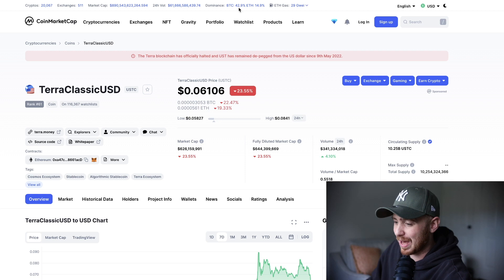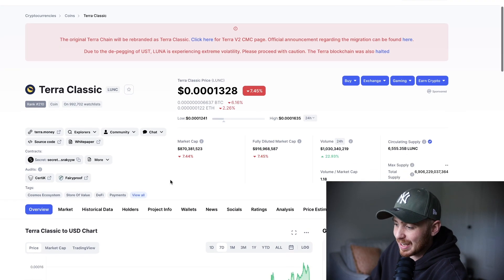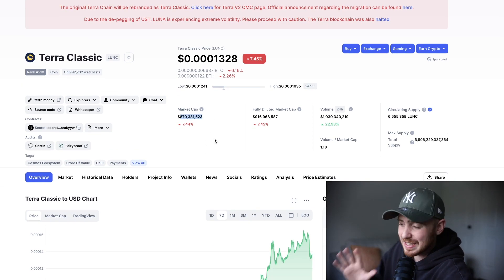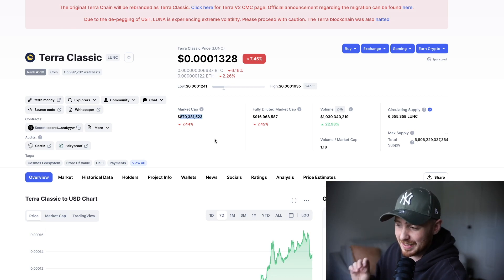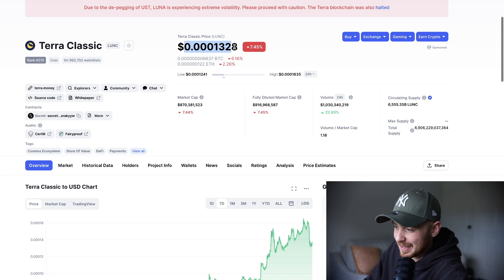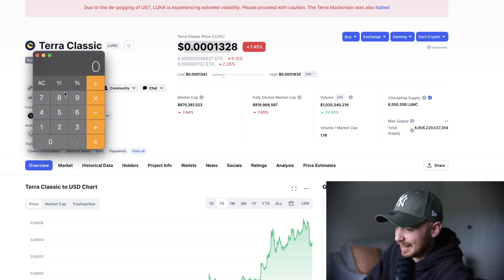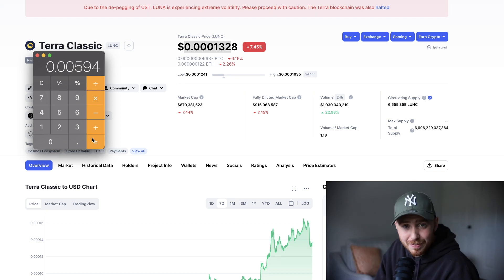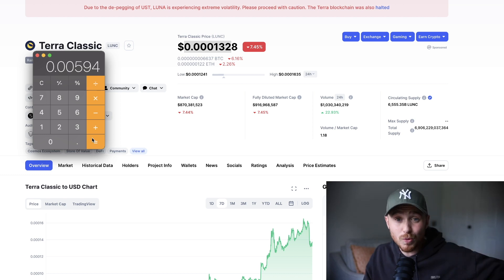Let's talk about where I think Luna Classic is actually going. Right now we have a market cap of $870 million. That is about 45 times smaller than the old market cap — we used to have a market cap of around $40 billion, now we're just under a billion. So if we take this price right here and get the calculator up — we take 0.000132 and times that by 45 — we can see a price of 0.0059. So we're looking at just under half a cent if the market cap for Luna Classic went back to the old market cap.